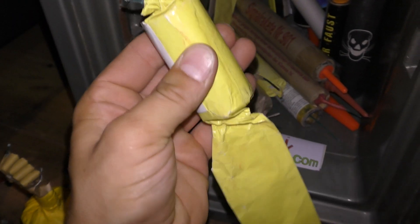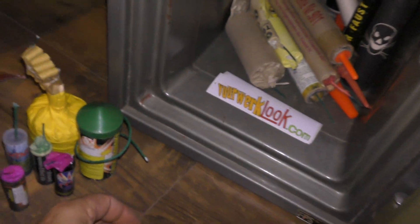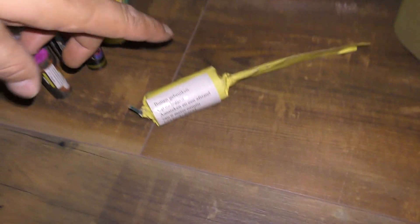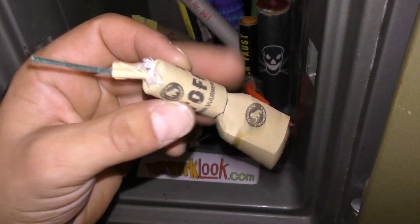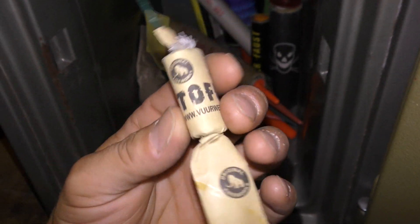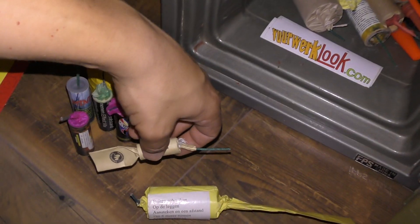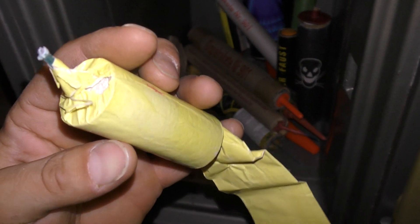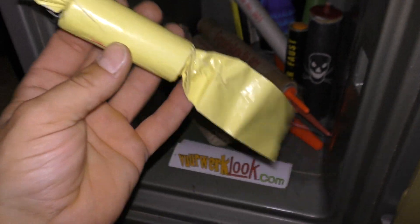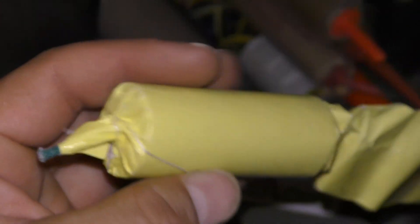Maar kijk hier toch. Echt, daar ben ik zo blij mee. Goede stevige huls. Maar dit is zo'n artikel dat ik echt blij ben dat ik die nog een keer heb meegemaakt. Want die heb ik dus gewoon nog nooit meegemaakt. Dit toffee. Van Original. Vlindertje. Big Color Butterfly. Ja die heb ik wel eens gehad. Ook een leuk ding, dikke gipsbrokken knallen eruit. Oppassen.